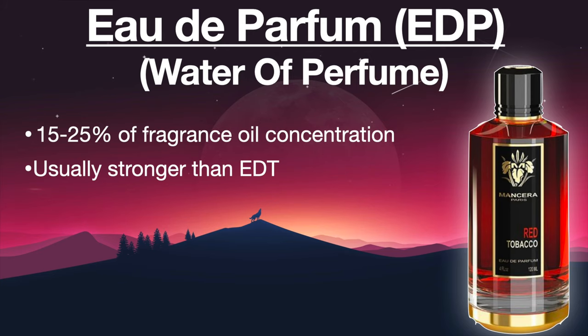The next category is called Eau De Parfum, or EDP, which means water of perfume. This one is going to have around fifteen to twenty-five percent oil concentrate. It is usually stronger than the EDT, but like I said, sometimes an EDT can be stronger than an EDP, like in the Dior Sauvage case.